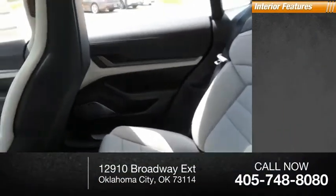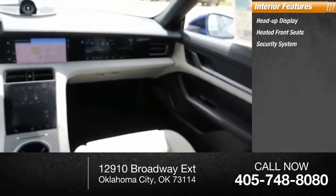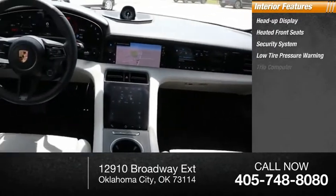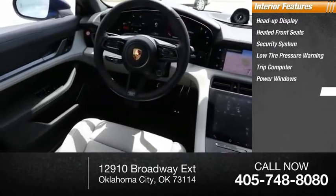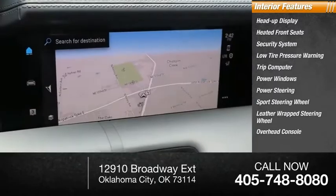Inside you'll find heads-up display, heated front seats, security system, low-tire pressure warning, trip computer, power windows, power steering, sport steering wheel, leather-wrapped steering wheel, overhead console.